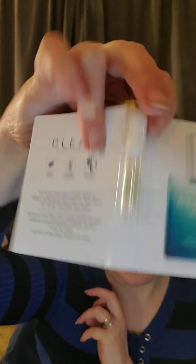Then this one is Clean Rain from Clean. That was a sample and I used it all up. It was a nice clean scent — something I would put on my list. The top notes were Dewy Melon, Daffodil, and Water Mint. Middle notes were Spring Daisy, Water Lily, and Violet Leaves. The dry notes were Fluid Musks and Sleep Woods. I did like this one — it would be at the top of my list.